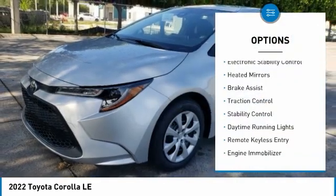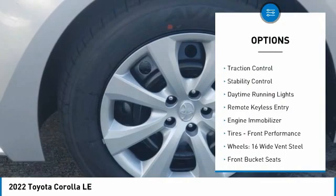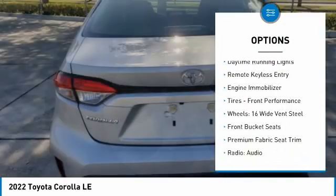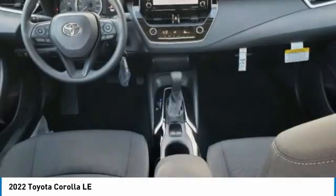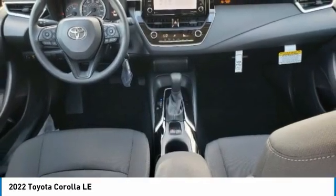Tire pressure monitor, electronic stability control, heated mirrors, brake assist, traction control, stability control, daytime running lights, remote keyless entry, engine immobilizer, tires, front performance.